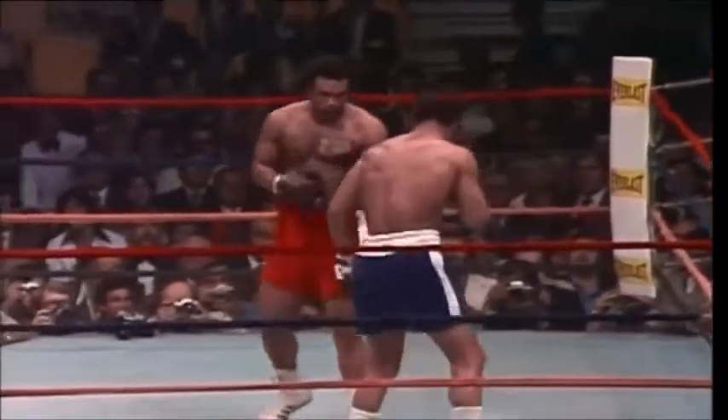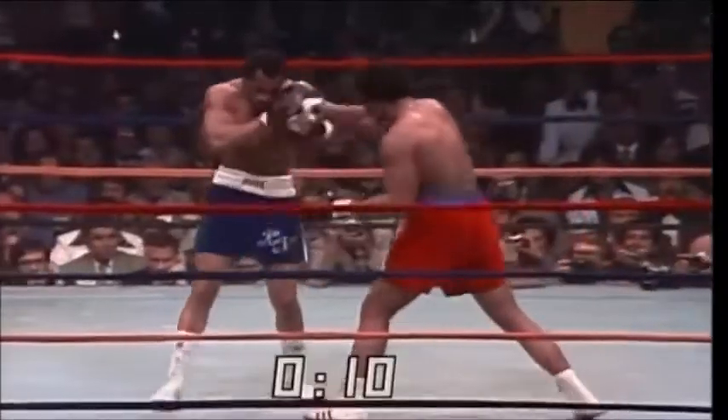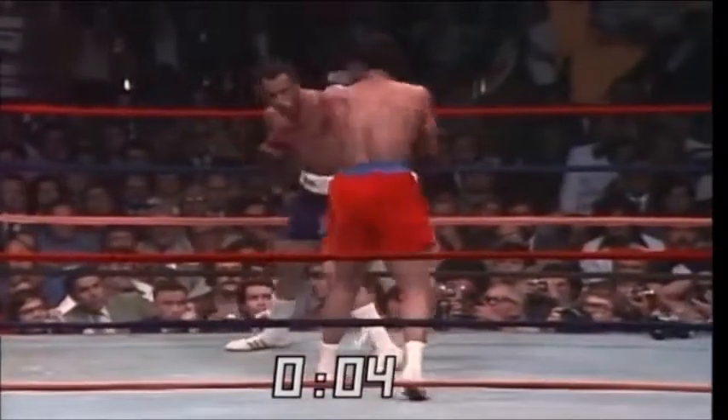Norton hanging on with that left hand and tries to throw that wild right hand to the body. Foreman is not a great boxer — he's a great puncher though. Norton is a good boxer as Foreman comes in and tries to hold up. Norton backs up. Nine seconds remaining in this round — Foreman kind of feeling out Norton in round one.